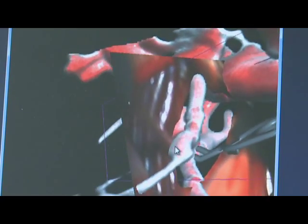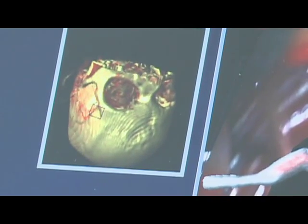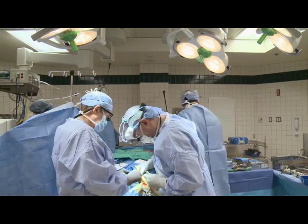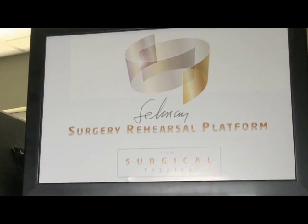It's not a movie or a video game. The images you see on this screen are from a leading-edge technology that may revolutionize how doctors prepare for surgery. This is the first time you're really able to take the very thing that you're going to do tomorrow, rehearse it today, and be better able to deal with it when you actually do it on a live patient. It's called the Surgery Rehearsal Platform.